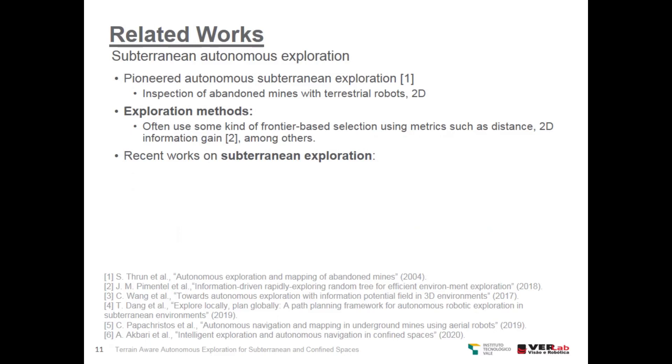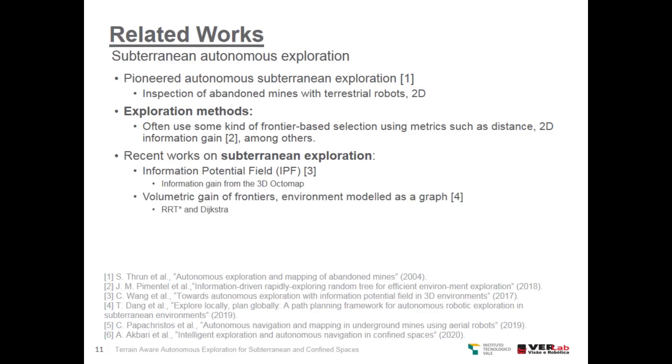Subterranean autonomous exploration was pioneered by the works of Thrun, who explored abandoned mines with terrestrial robots. However, they assumed SLAM and mapping was two-dimensional. Exploration methods often use some kind of frontier-based selection using metrics such as distance and information gain, among others. Recent works on subterranean exploration use information potential fields, volumetric gain estimation of frontiers, and model the environment as a graph.